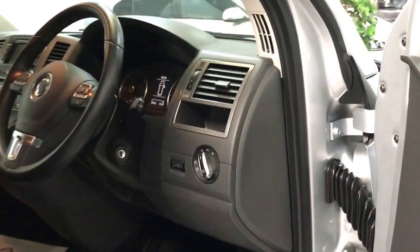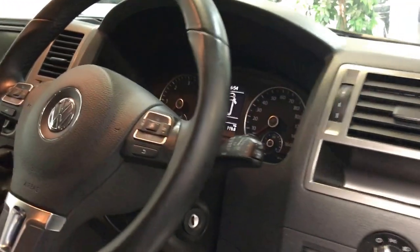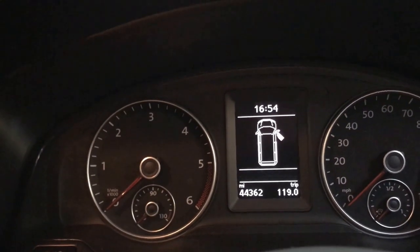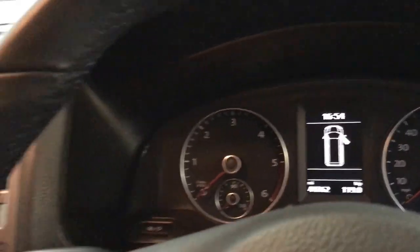Looking at the front, the mileage as it stands today is 44,362. It's recently been serviced and does have a full service history with it.